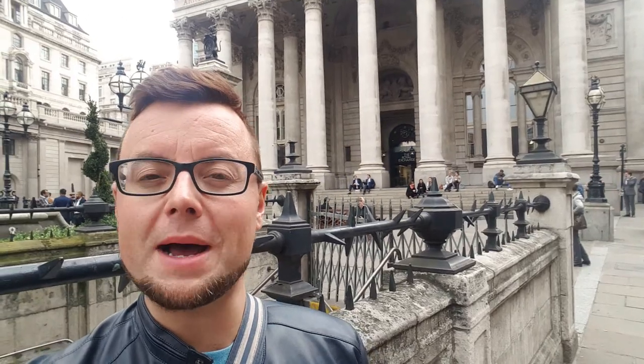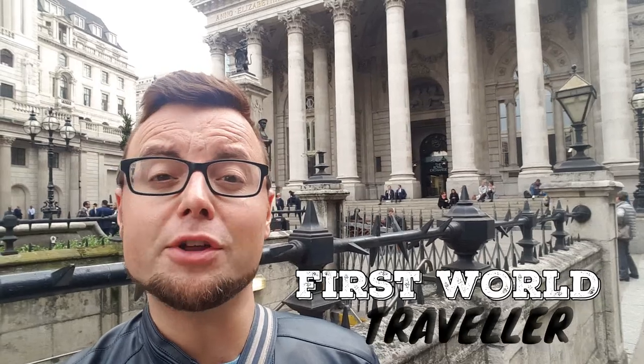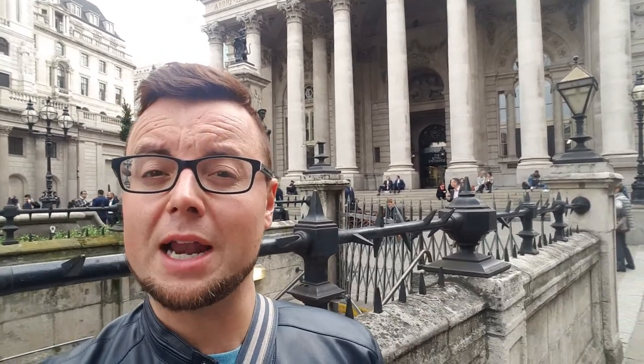Good day First World Travellers and welcome back to another London video. In this video we're going to be having a look around an area that I actually know quite well — the City of London, Shoreditch and Brick Lane. And just to let you know, all you foodies out there, there will be food in this video so stay tuned.